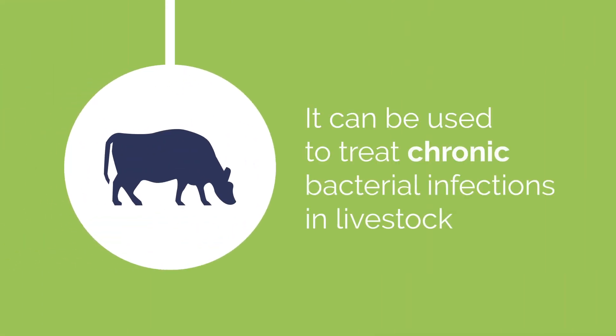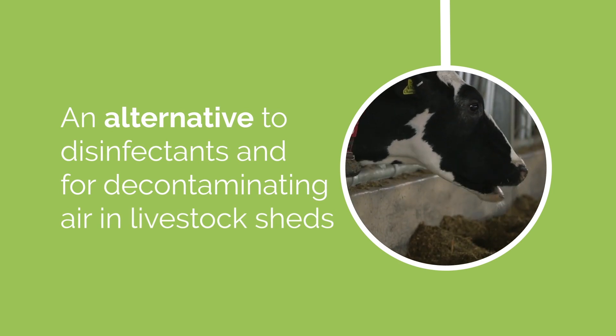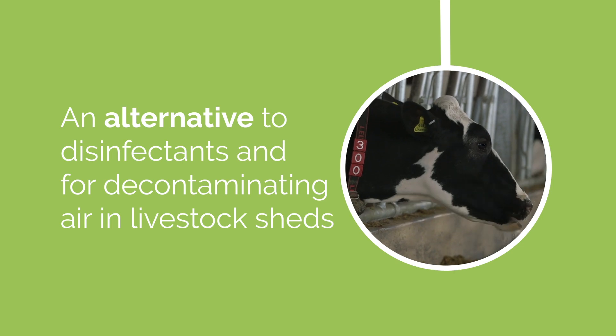Cold Plasma is effective at tissue temperature, and could be used to treat chronic bacterial infections in livestock, which would reduce the reliance on antibiotics. It could also help with farm biosecurity, offering an alternative to disinfectants and for decontaminating air in livestock sheds.